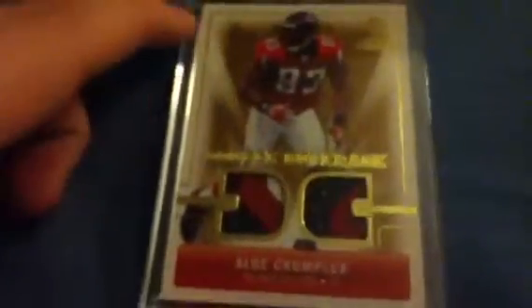Dual patch of Alge Crumpler — three color, two color, not numbered.